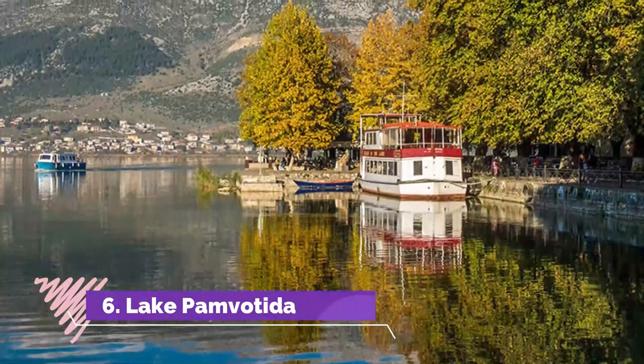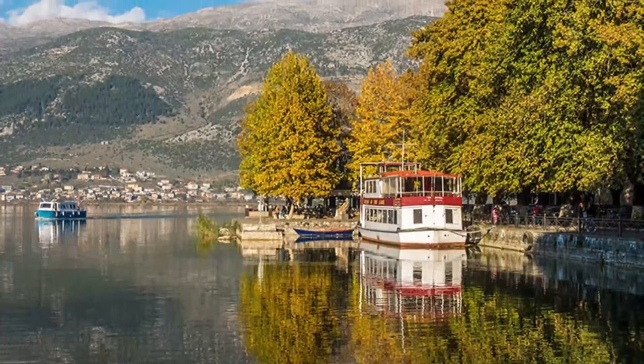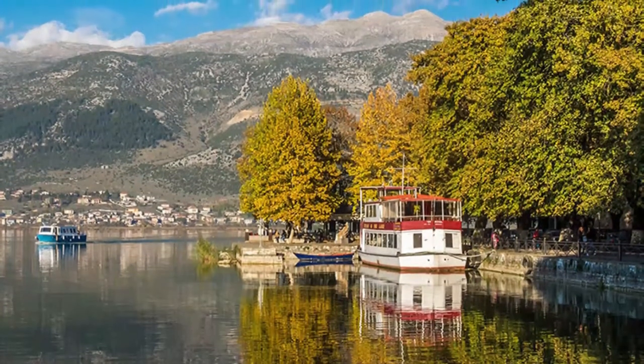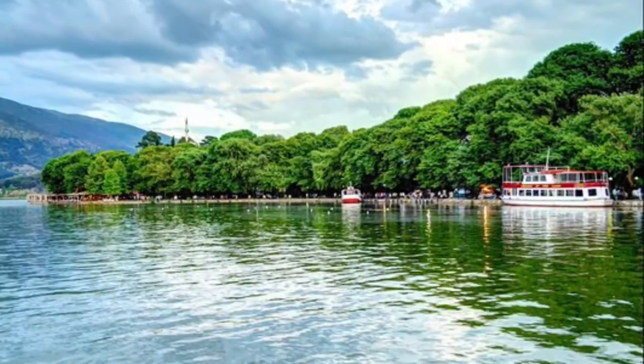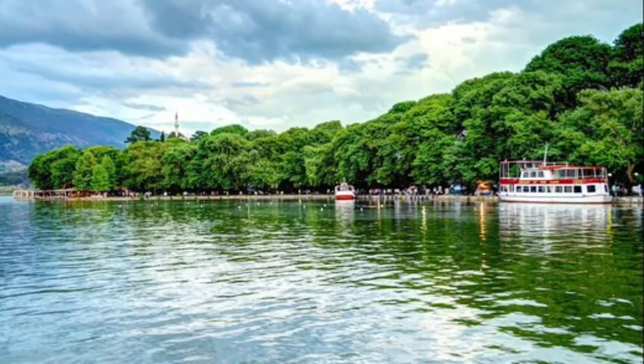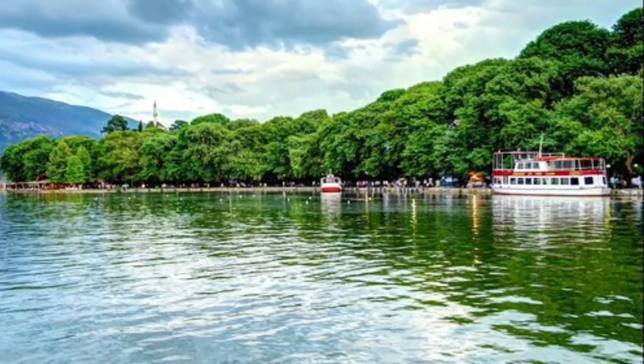6. Lake Pambodita. Often referred to as Lake Unina, Lake Pambodita is the most dominating natural feature of town. People staying at the campground will of course have a lakeside view from when they wake up in the morning. Others might choose to take a walk along the lakeside of Pambodita, especially nice on a warm sunny day.